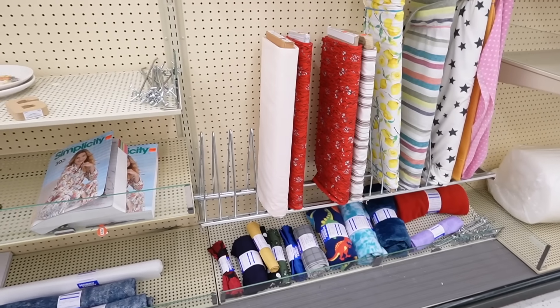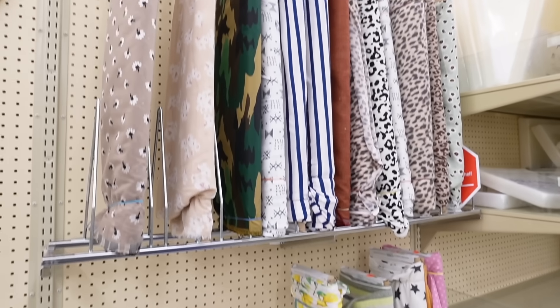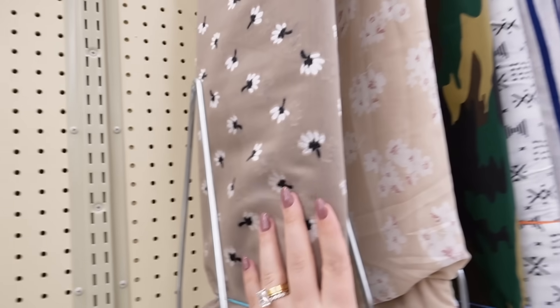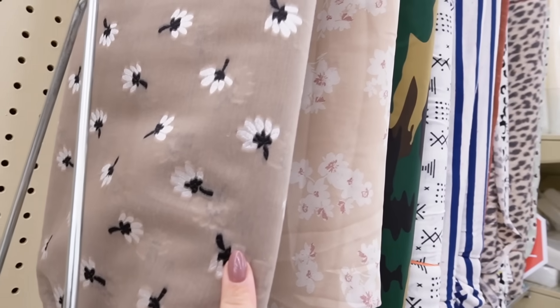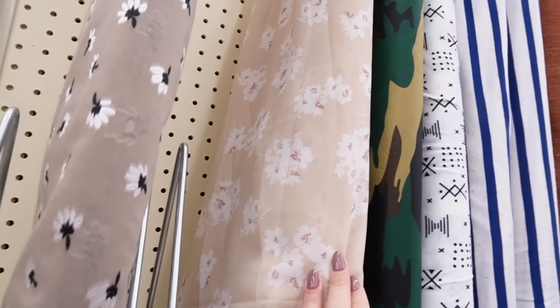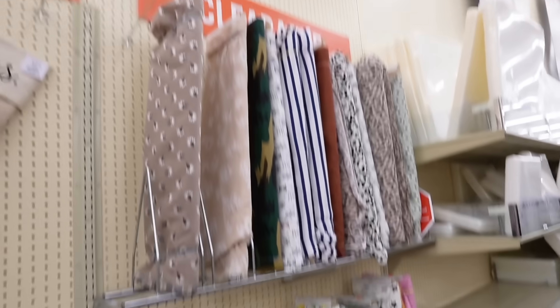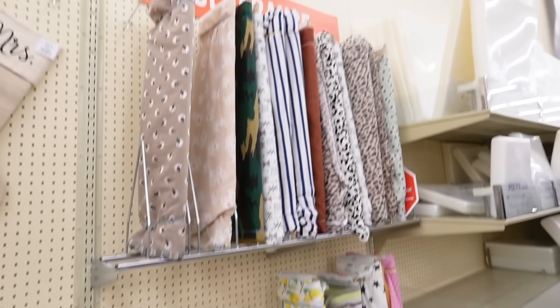They do have clearance craft items — different fabrics and yarns. I think this fabric is really pretty and I would love to learn to sew this year. This is such a gorgeous fabric, and this one would make a really gorgeous dress. I just don't know how to sew at all, but if you do and you're looking for fabrics, they have some good clearance options here.